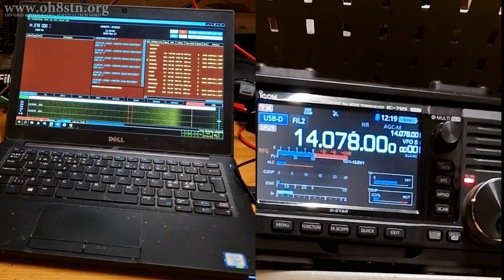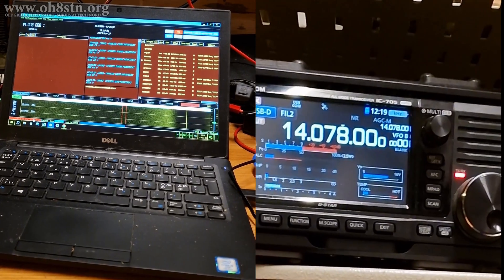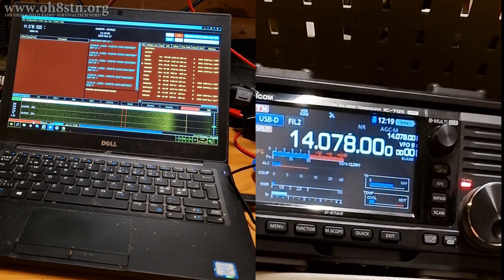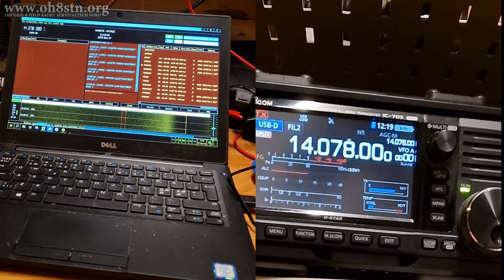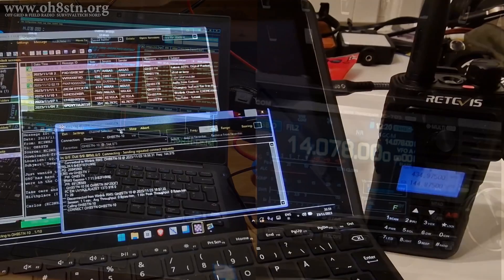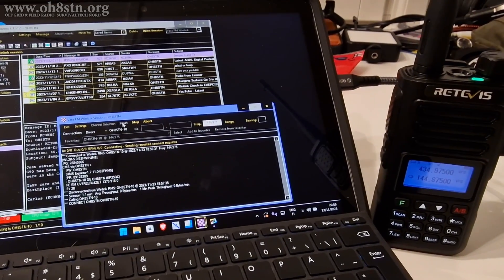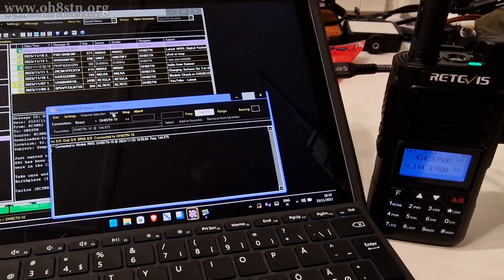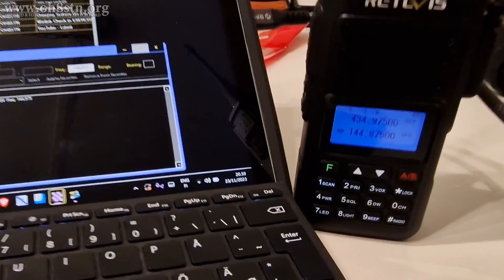For example, if we're operating JS8 Call and the station we're engaged with is coming in at minus 15 dB, it doesn't matter if the charge controller is producing noise at minus 20 or minus 25 dB. Of course, the goal is always to have as little noise from our charge controllers as possible.